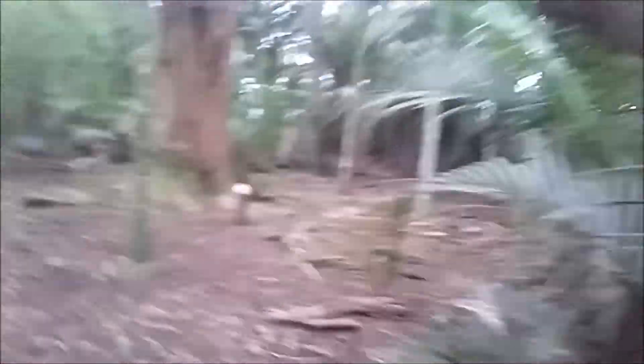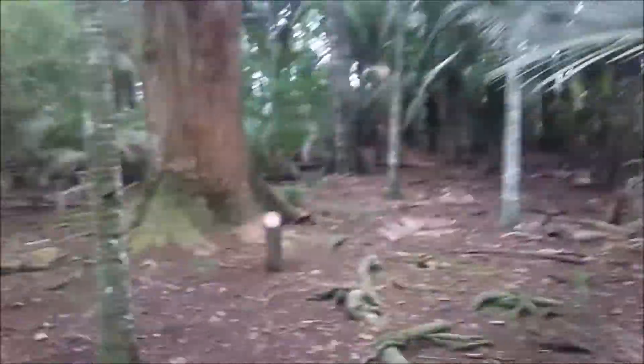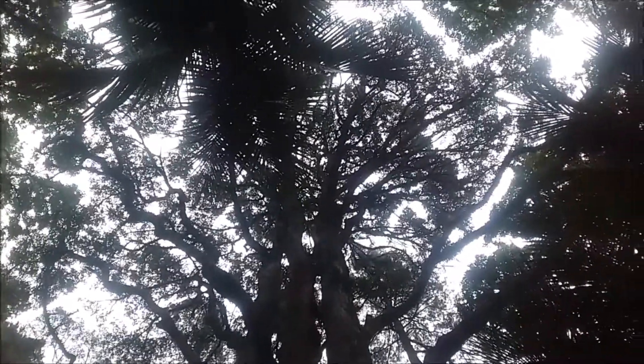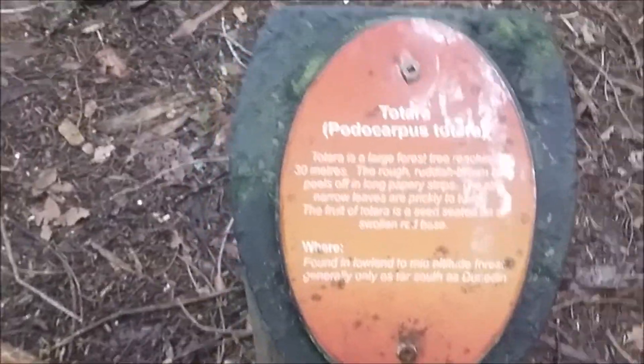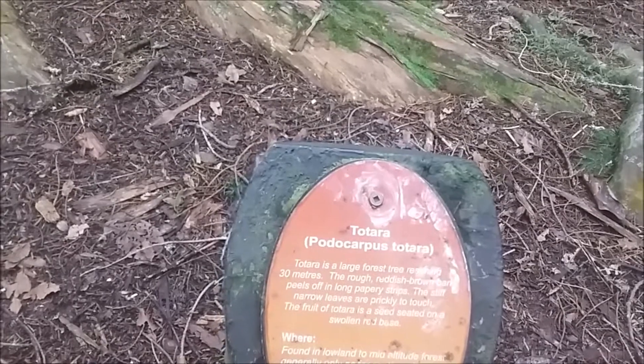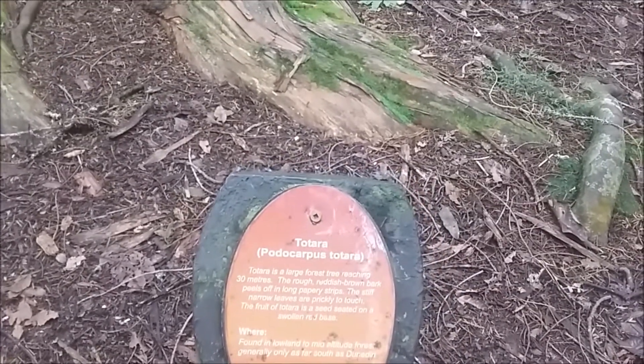There we are — that's a giant totara. The totara is the largest native tree, reaching 30 meters. It can grow as far south as Dunedin, which is in the South Island, but obviously it enjoys a slightly warmer climate.